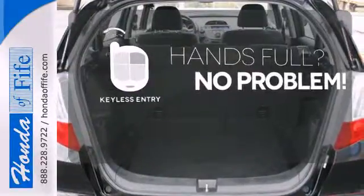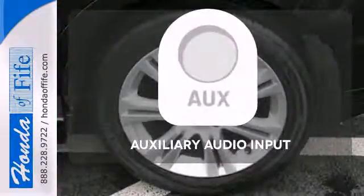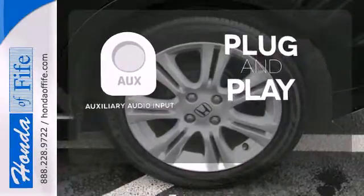Keyless entry means those handful moments are a little easier. Your ride, your music — just plug it into the auxiliary audio input.